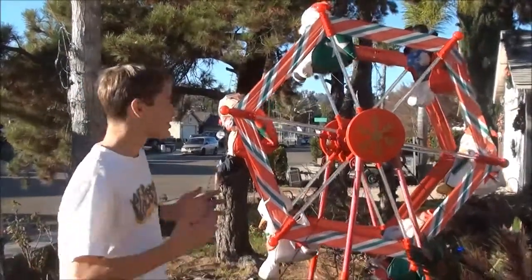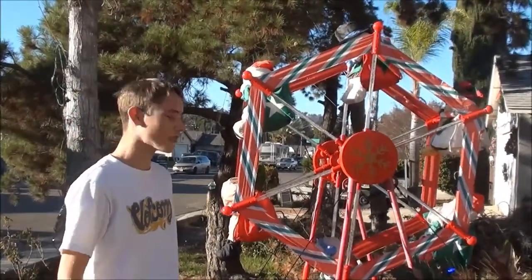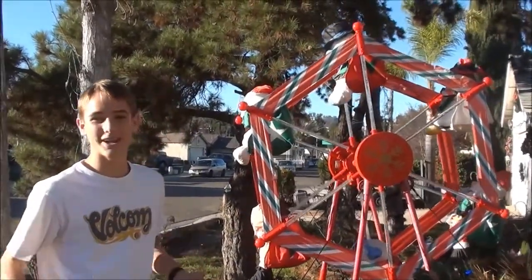Lastly, we had the first ever Ferris wheel made by Mr. Ferris himself. It is the most extravagant thing of all time and it is just plainly awesome.